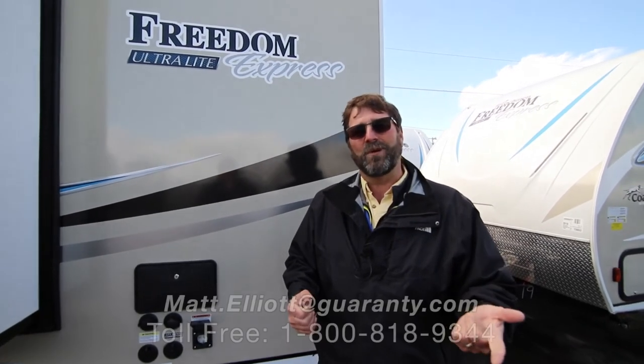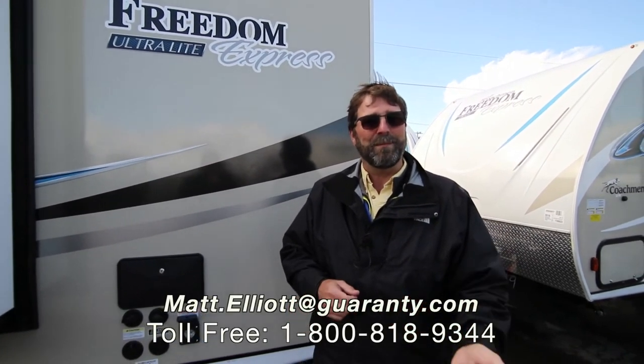I hope you liked the video. If you have any questions give me a call. My name is Matt Elliott and my number is 541-954-8495. Have a great day!